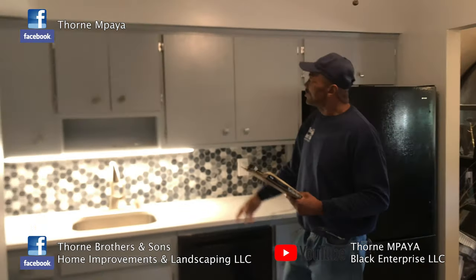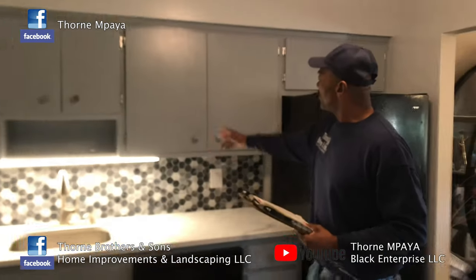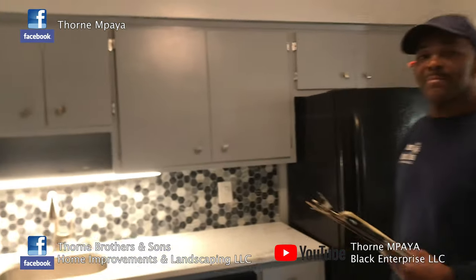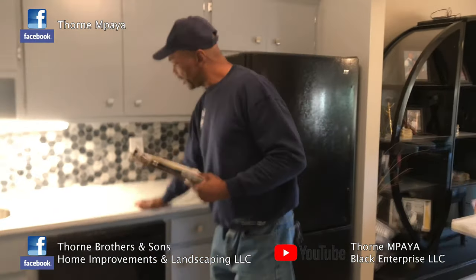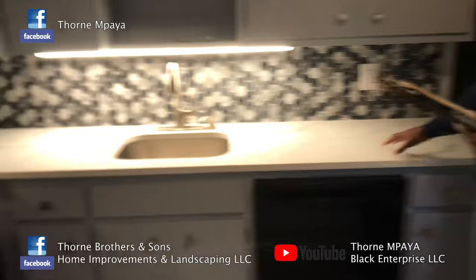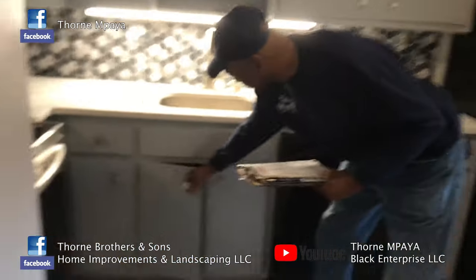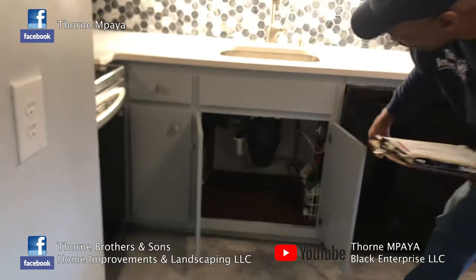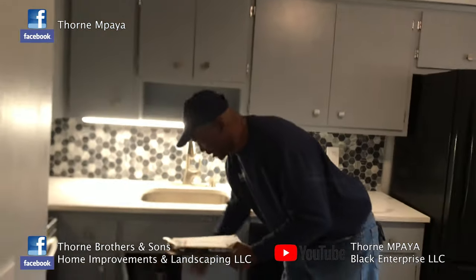As you see, we changed the hardware, the hinges, and everything like that — that came out nice. The next thing we did, we had the granite countertop installed — that came out nice. And as you see under here, we installed the hot water valve, cold water valve. We got the new plumbing in here and everything came out nice.